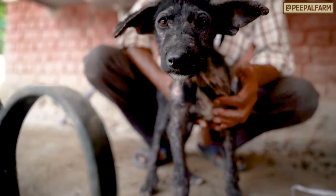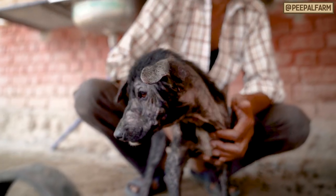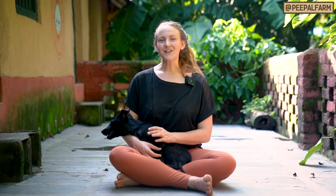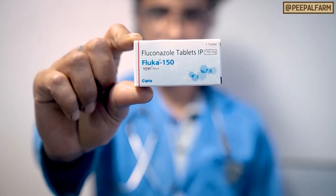Dogs can get fungal infections with or without mange. The symptoms include a cheesy smell, white or yellow discharge, and scaly or gooey skin. Fungal infections can be treated with weekly ketoconazole baths. If you can't give the dog a bath, fluconazole tablets can be given with the dosage advice of a veterinarian.